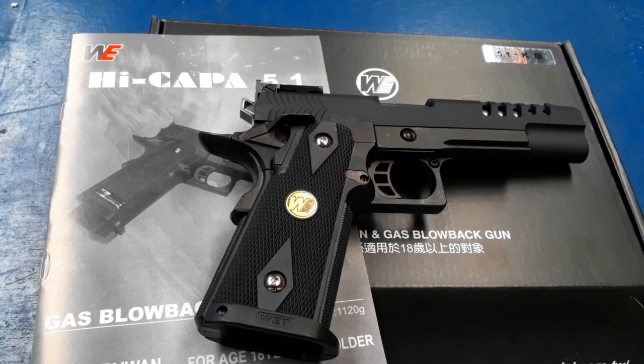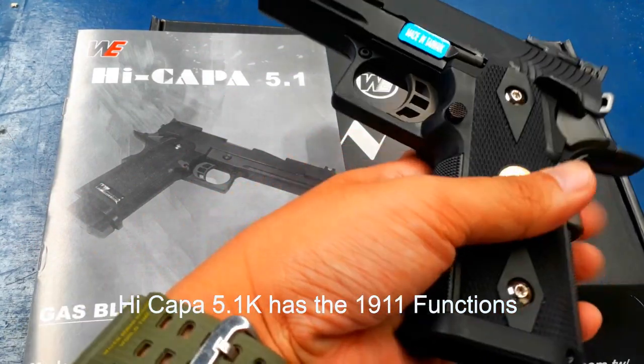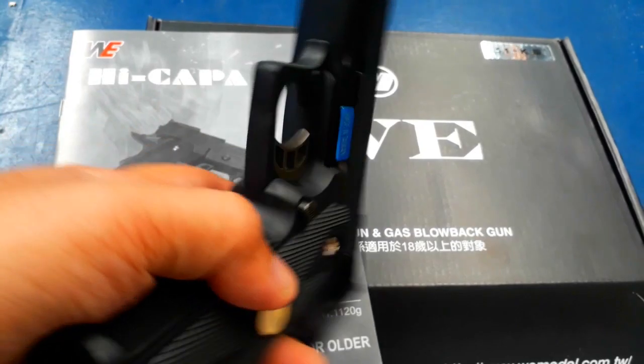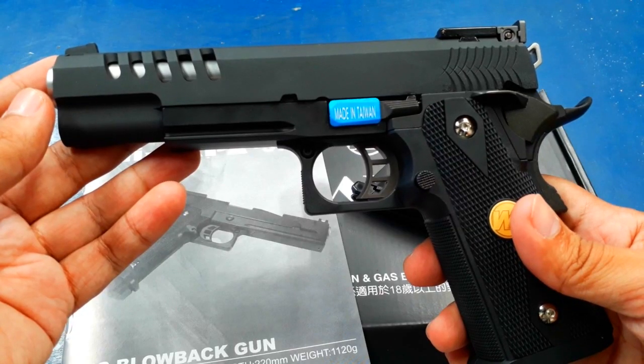HiKappa 5.1k has the full functions of a 1911 airsoft unit. It's a caliber .45 design. Now, let's test it out!